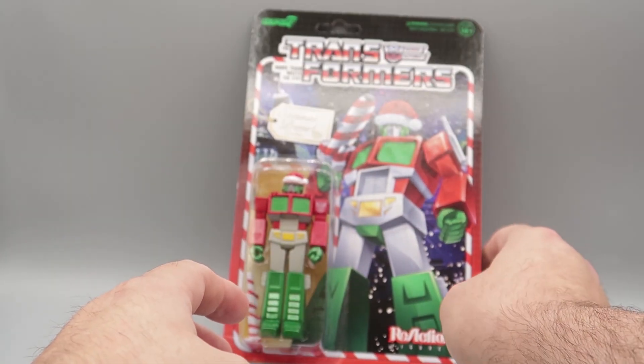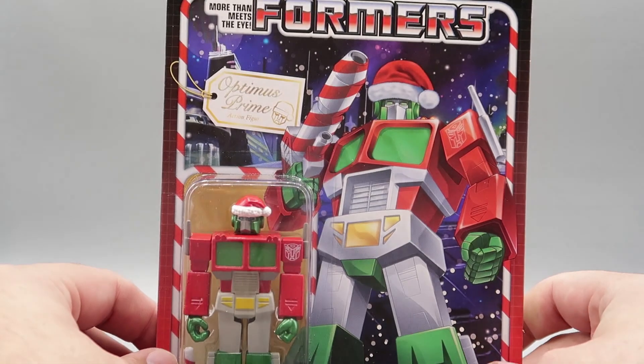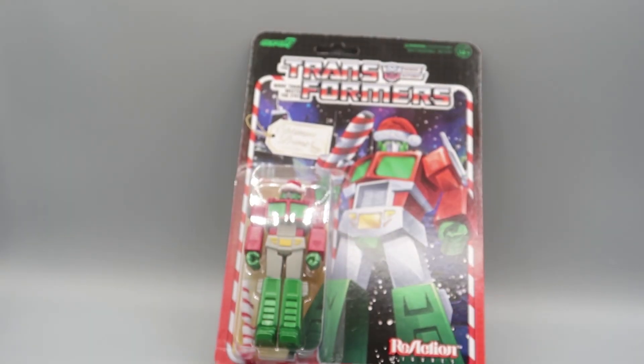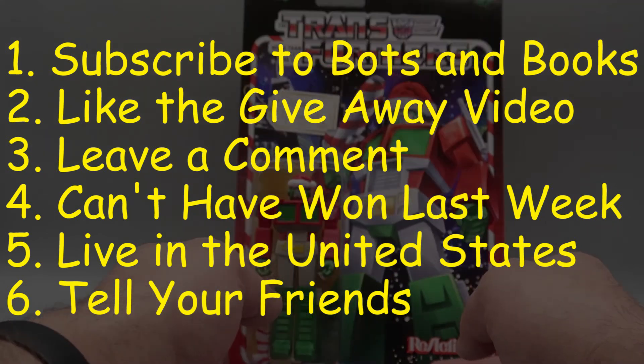Guys, if you are interested in this — and who is not interested in this awesome Super 7 Optimus Prime Christmas Colored? — all you have to do is follow the rules: subscribe to Bots and Bucks, like the giveaway video, leave me a comment on this video telling me you are interested, you can't have won last week — so I'm sorry, Bert Toast, you are out — you have to live in the United States, and tell all your friends so they can subscribe and be eligible to win this awesome holiday Optimus Prime.